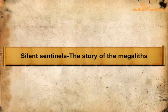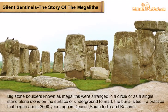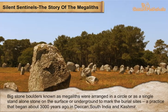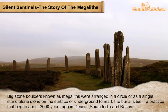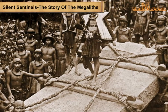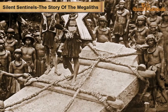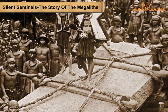Silent sentinels: the story of the megaliths. Big stone boulders known as megaliths were arranged in a circle or as a single standalone stone, on the surface or underground, to mark burial sites — a practice that began about three thousand years ago in Deccan, South India, and Kashmir. Actions involved in making megaliths included transporting stones, breaking boulders, finding suitable stones, shaping stones, and digging pits in the earth.